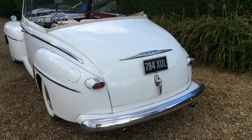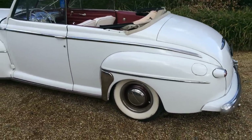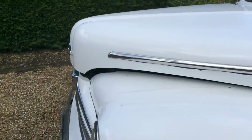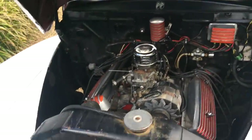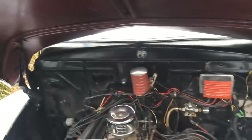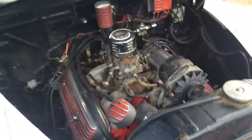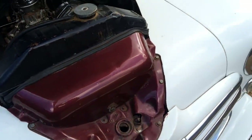Rebuilt engine, beautiful runner, very usable absolutely as is. You can probably tell when I lift the bonnet the original colour — and as you can see there's a reveal of the V8 and the original colour before we sprayed it white.